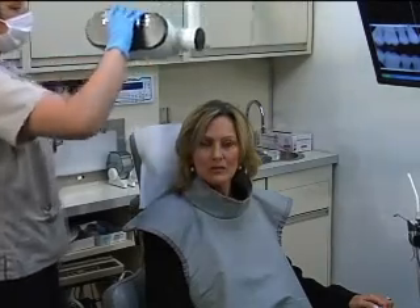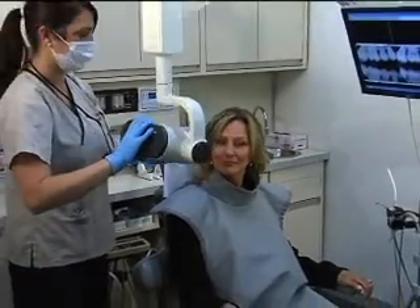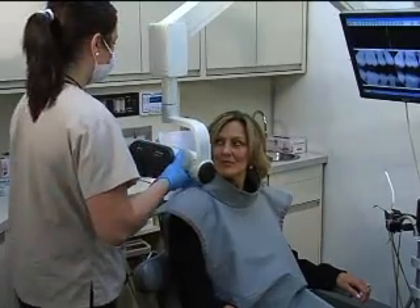If I think that it's necessary, we'll ask that we take some x-rays so that we can evaluate exactly what the health of your teeth is before we start dealing with the aesthetics of your teeth.